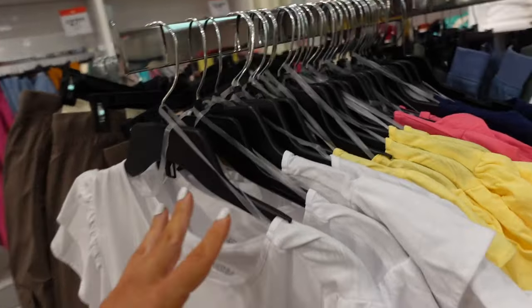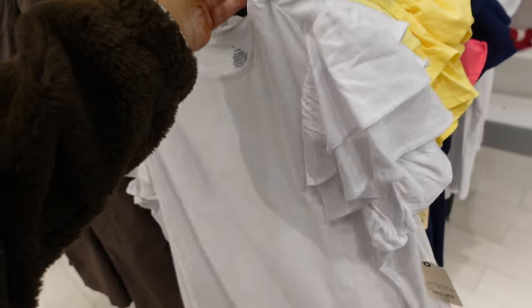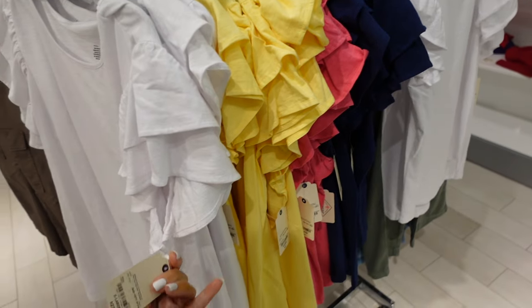New flutter sleeve tees from St. John's Bay. So these have that higher neckline, the double tier, relaxed through the front and the back. Really easy to dress these up or down, in the white, yellow, fuchsia, navy and they're $27.